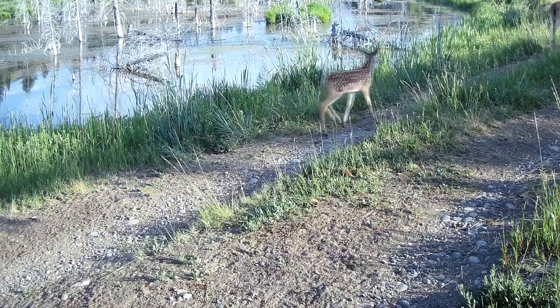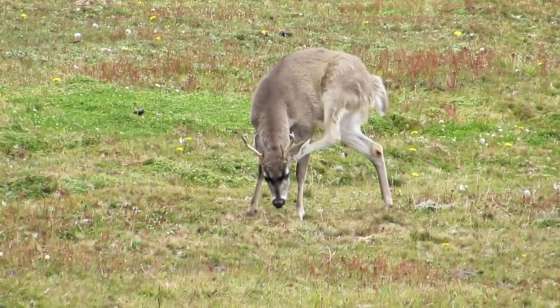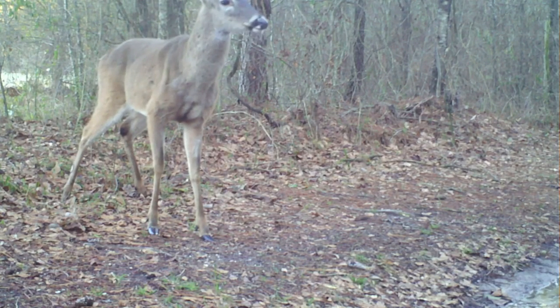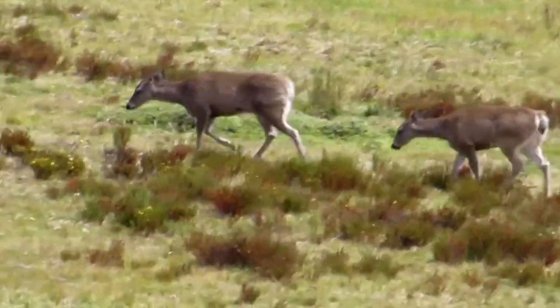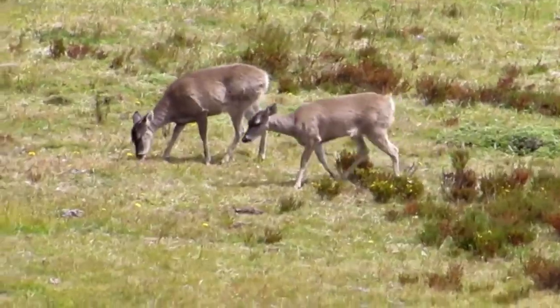White-tailed does tend to travel in family groups of a mother and her daughters, sometimes her sisters. The bucks leave to form bachelor groups once they reach a year old. Generally, these cervids don't form large aggregations; however, during the winter, they may join up in deer yards to help conserve heat. Hundreds of white-tailed deer may be present in a single woodland clearing during this time, but they disperse as the weather warms.